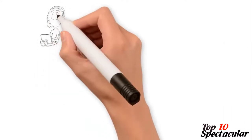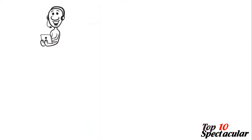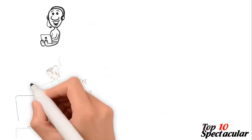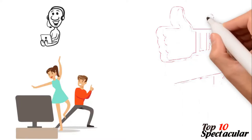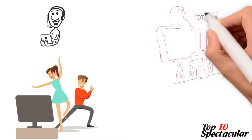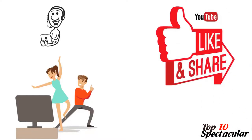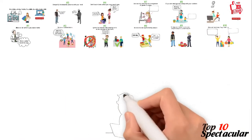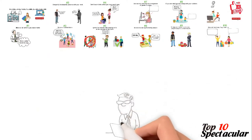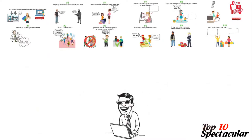Thank you for watching. We'd like to give you another interesting video to enjoy next, but before then, our team would be very happy if you can like this video and share it with your friends on social media. If you're new here, don't forget to subscribe so you won't miss other interesting videos like this. Look at your screen now to see two other videos we handpicked for you to enjoy next.